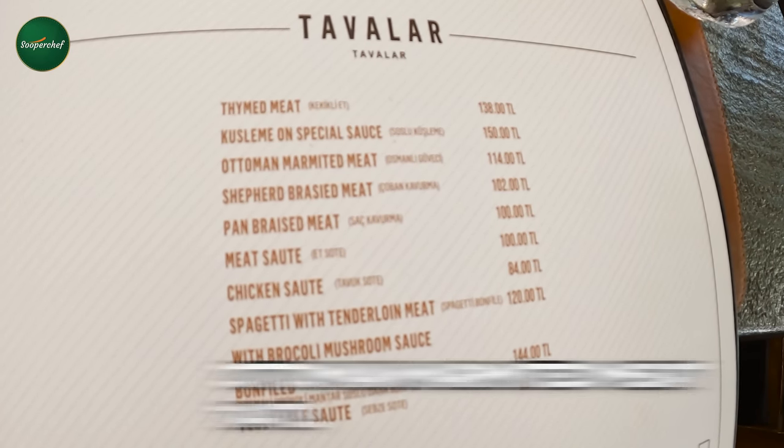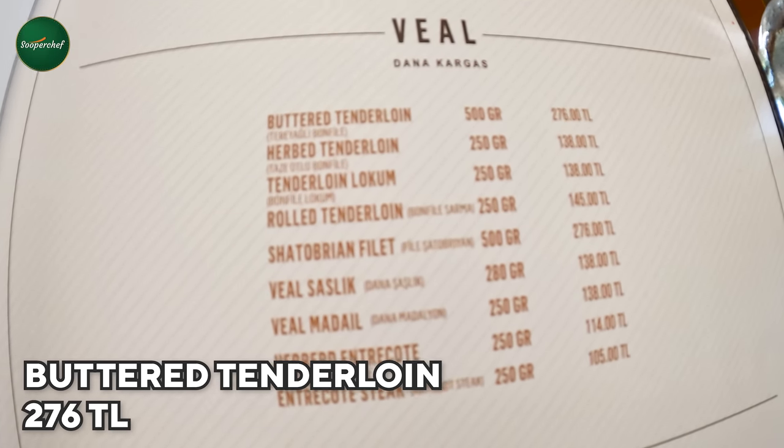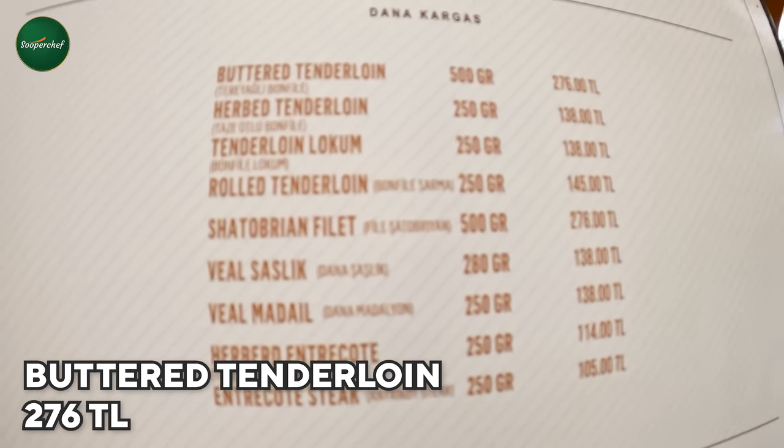I am going to order this Ottoman Marinated Meat. I asked them what's special on their menu, and it looks like it will be good in taste. And I will add a little spice touch. Butter tenderloin — this is 500 grams and the price is 76 Turkish lira. This is their aged meat. They give it time to dry and after that they make the steak. So let's see if the steak lives up to its reviews.